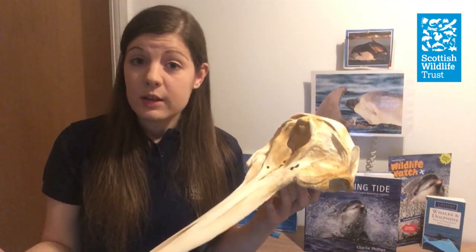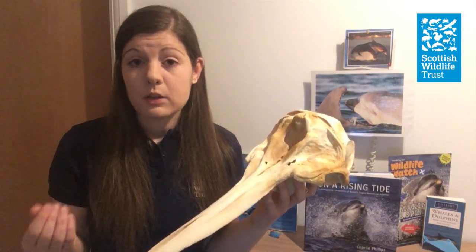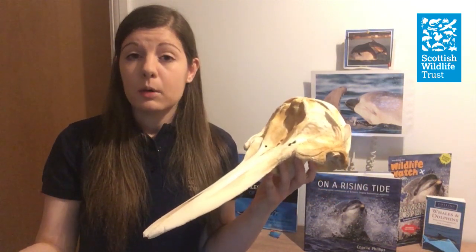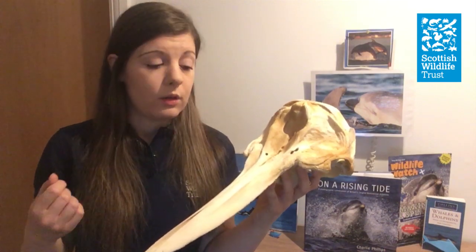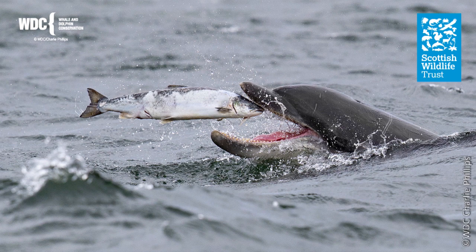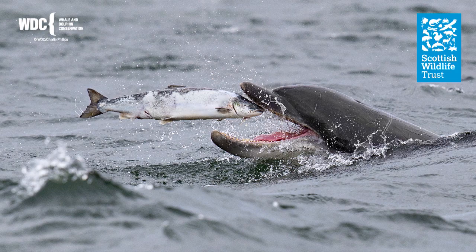Bottlenose dolphins don't have external ears, so when sounds bounce back off objects, they travel through the lower jaw all the way through to the inner ear. This is an amazing technique — essential for life underwater, where they can't always see their location or prey. It allows them to navigate their surroundings and find food, and they're so good at it that they can detect targets up to 100 meters away.